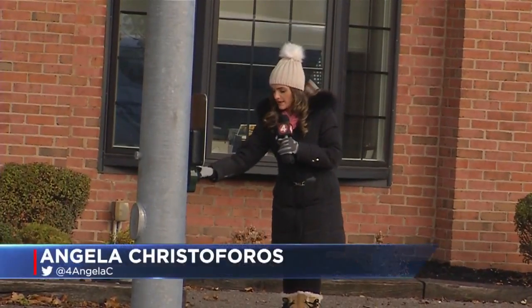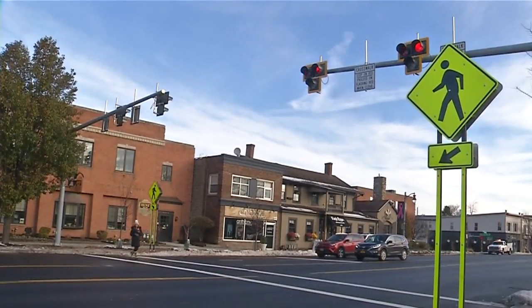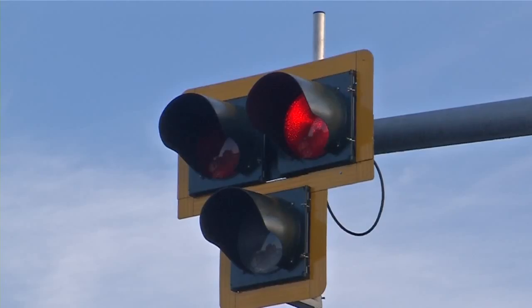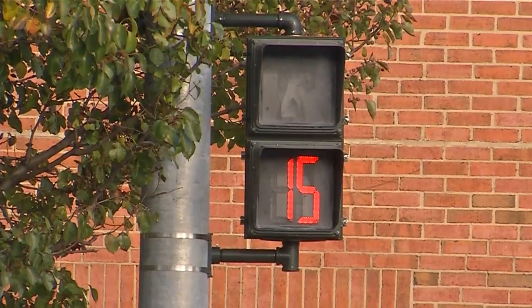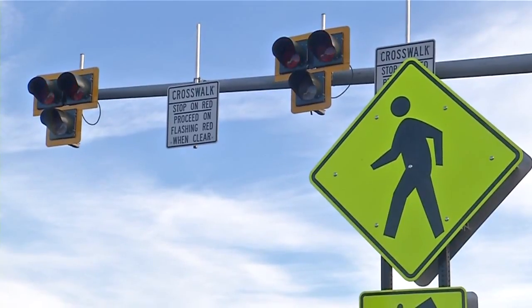To activate the HAWK signal, pedestrians press a button and then wait for the light on the signal to flash yellow. Then, as soon as the signal lights turn red, a hand signal and countdown indicate when it's safe to cross the street. The red light on the HAWK signal stops traffic in both directions. It's a piece of mind that I would have a little more control, maybe in getting some help across the street if I needed it.